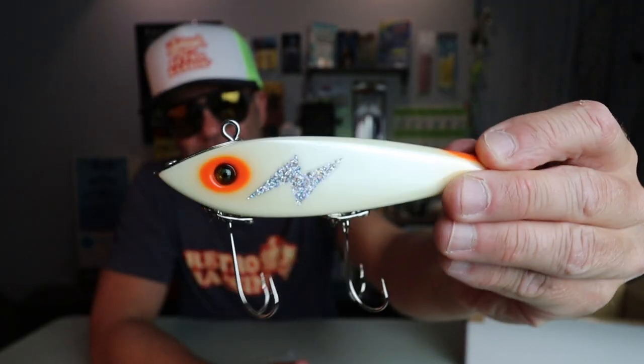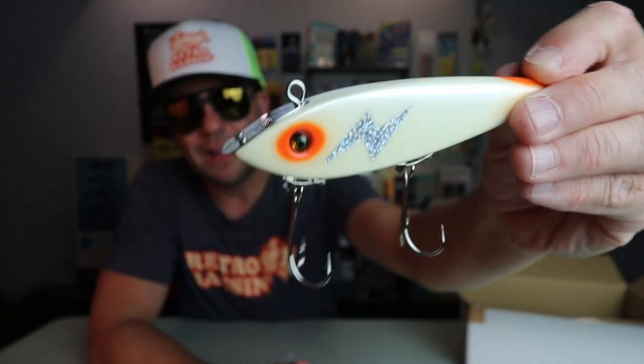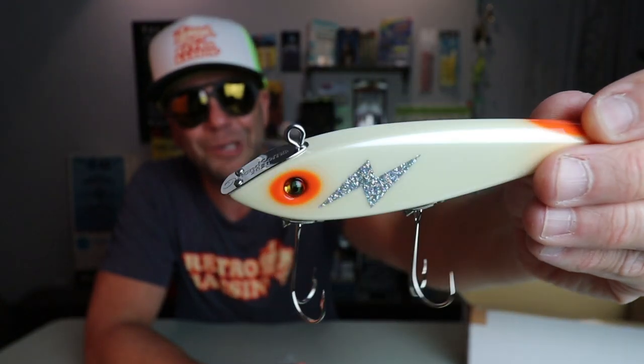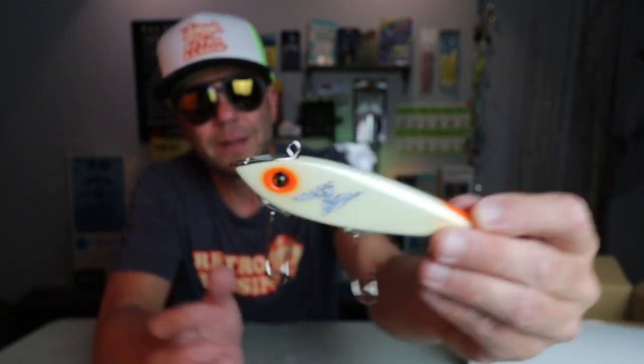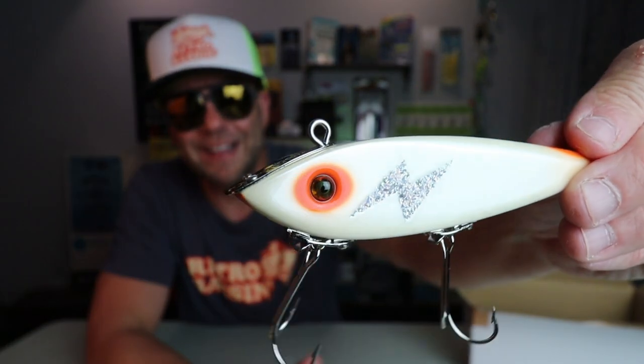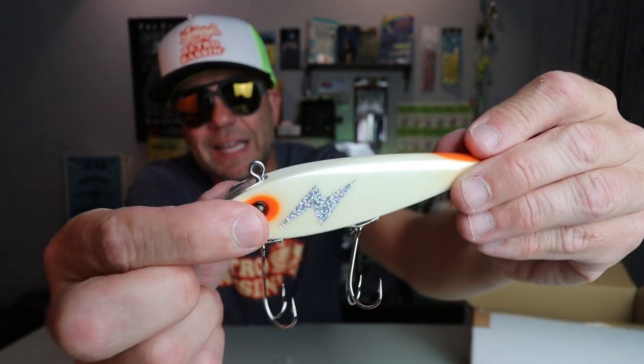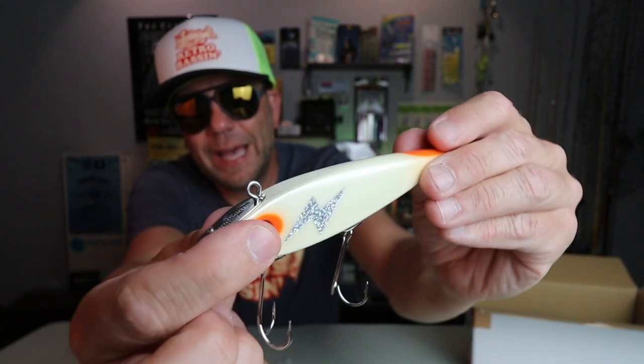There is the tail bop. It looks a whole lot like a rattle trap, and if you didn't know better or didn't know what this bait does, you would almost think this is just a really cool custom lipless crankbait that doesn't rattle. But it's not that at all — this bait is actually a topwater bait.